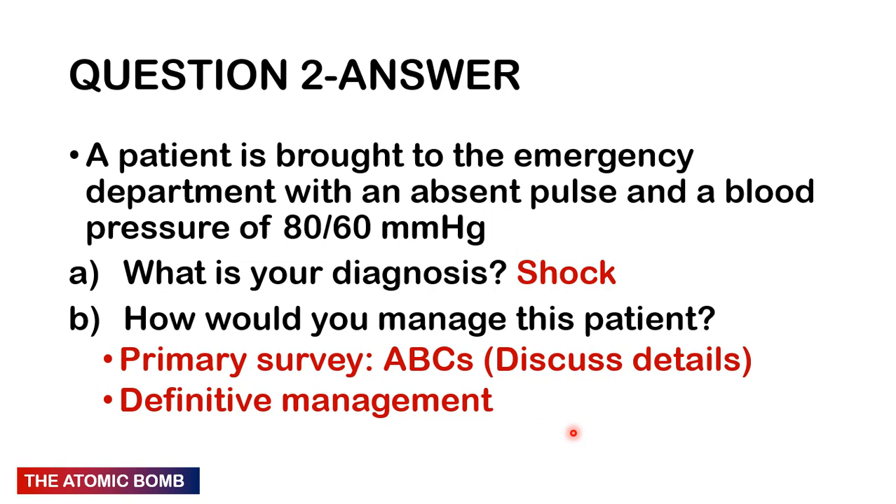Expose the patient fully and check for bruises or active bleeding points. Compress or suture any active bleeding; if you can't control it, rush them to theater. Check blood glucose — if hypoglycaemic, give 30 mL of 50% dextrose (assuming an adult). Once stabilized, transfuse if haemoglobin is low. Then take a full history, examine the patient, determine the underlying cause of shock, and address it.